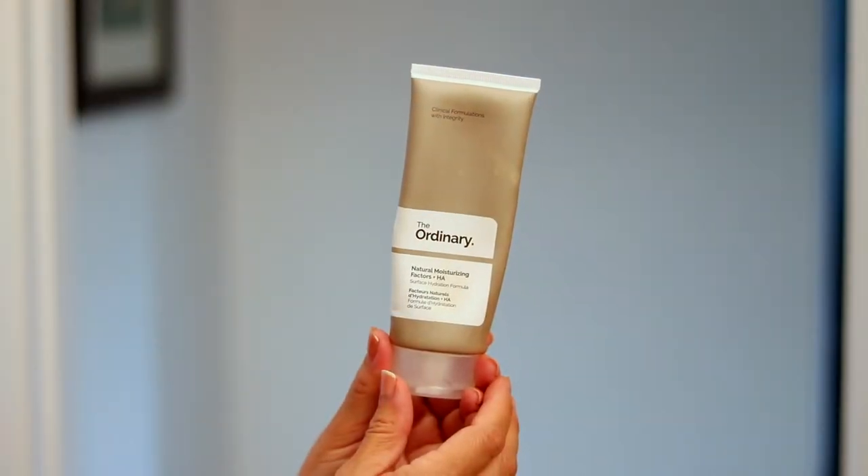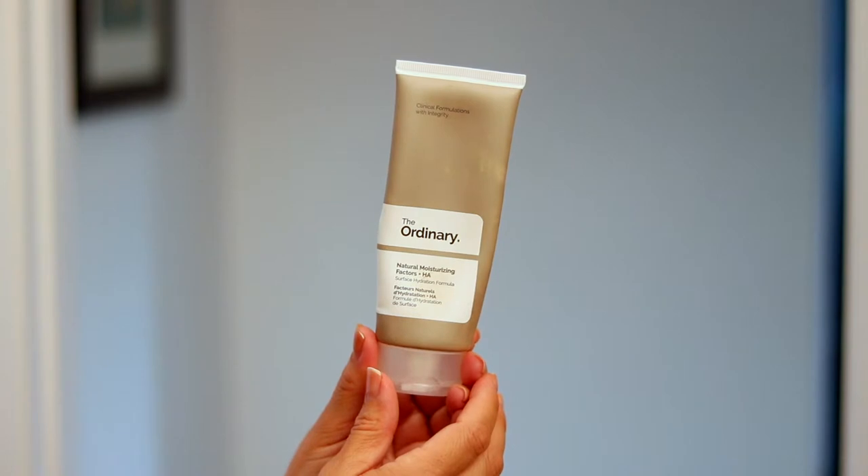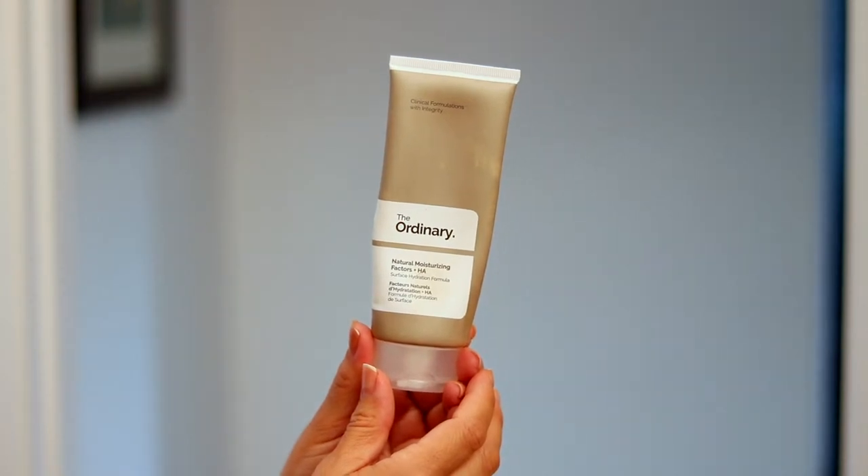For my moisturizer, I use the Ordinary Natural Moisturizing Factors. It's a hydrating formula with amino acids, dermal lipids, and hyaluronic acid. It keeps my face hydrated without it being greasy.